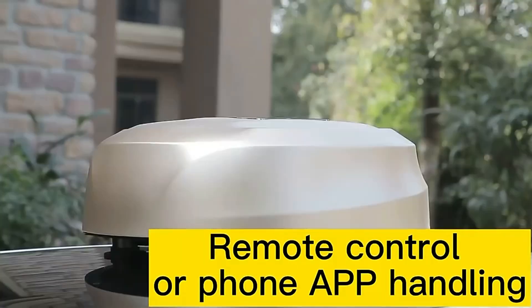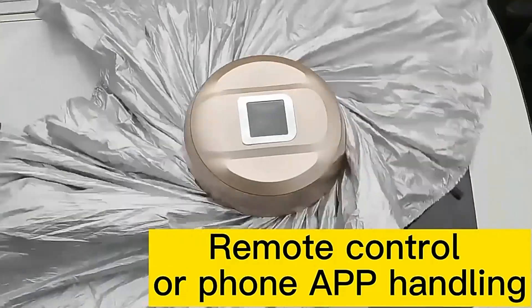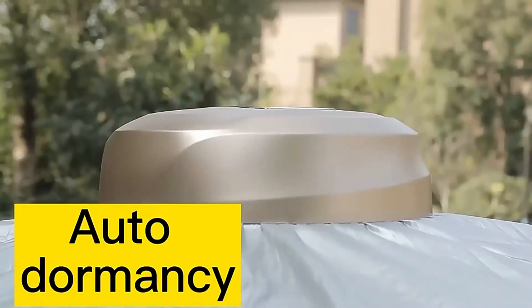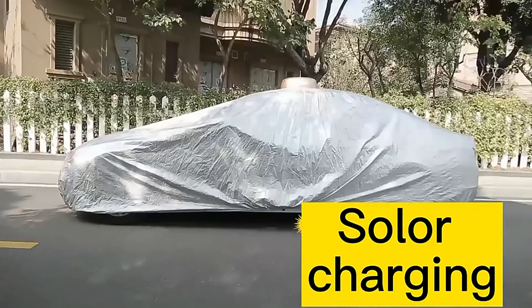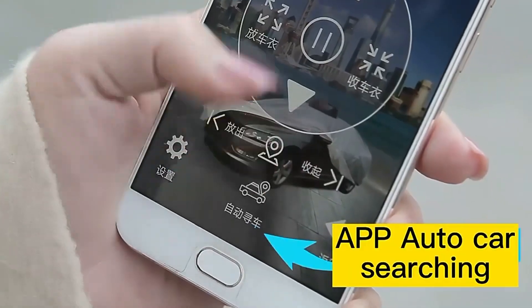What sets this automatic car cover apart is its user-friendly remote control functionality. Whether you're approaching your car or leaving it behind, you can effortlessly deploy or retract the cover with just a touch of a button — it's like having a personal valet for your vehicle.